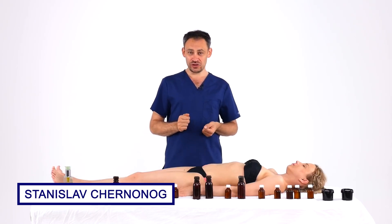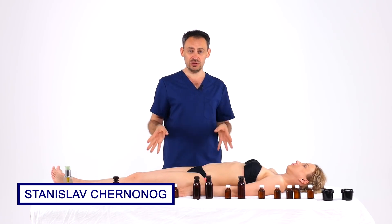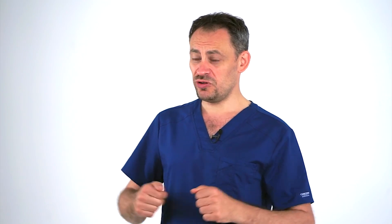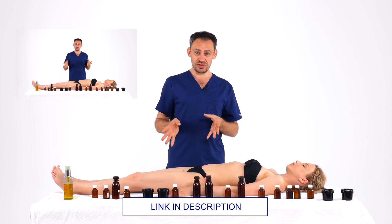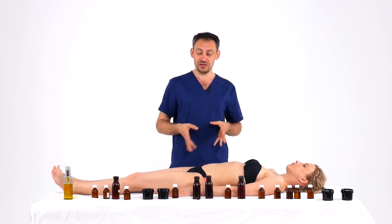Hello friends and colleagues, I'm Stanislav Czernanog, the author and creator of the Vector Massage and Somatics School. Today we continue the video about oils. This is the second video in a series about oils. In the previous video we told you what parameters of oils you should look at in order to choose your ideal oil for the patient.